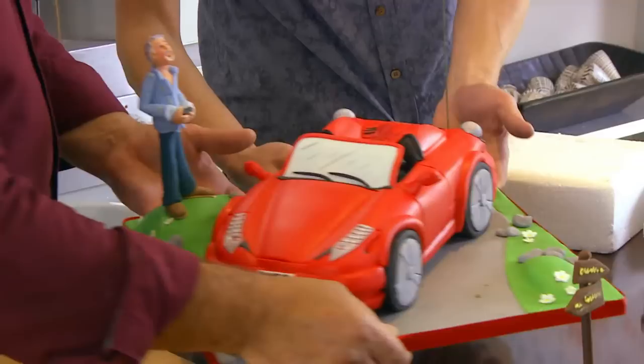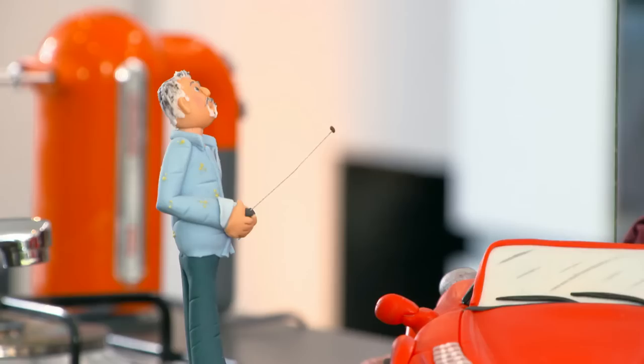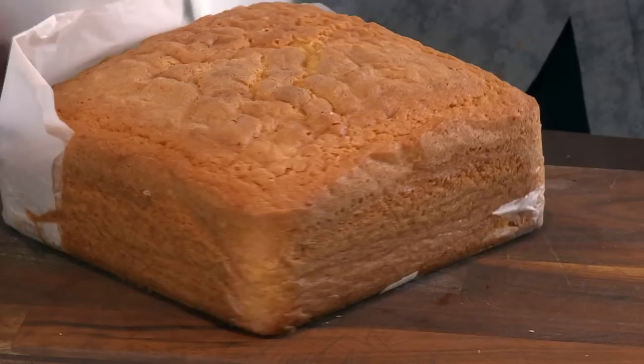Earlier, cake decorator Adam Cox brought in a cake he made especially for me — I was told he was into fast cars, but that actually looks like me. Now I'm going to test Adam's artistic skills further with a cake decorating challenge with a tropical twist. Adam, this is a pina colada cake — it looks delicious. It's made of Madeira, so it's a bit more substantial.